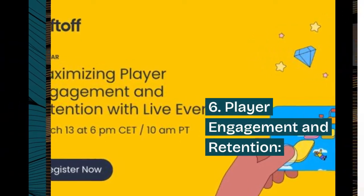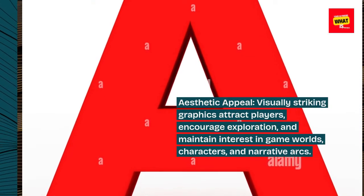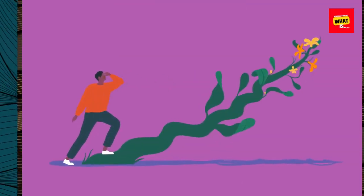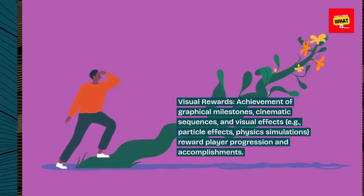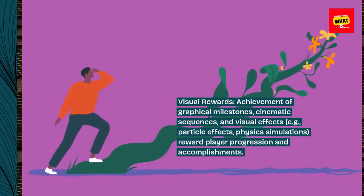Player engagement and retention. Aesthetic appeal: visually striking graphics attract players, encourage exploration, and maintain interest in game worlds, characters, and narrative arcs. Visual rewards: achievement of graphical milestones, cinematic sequences, and visual effects — e.g., particle effects, physics simulations — reward player progression and accomplishments.